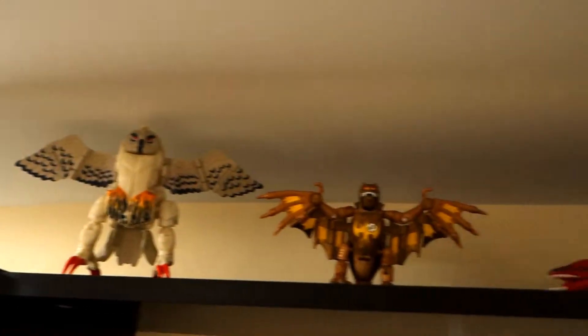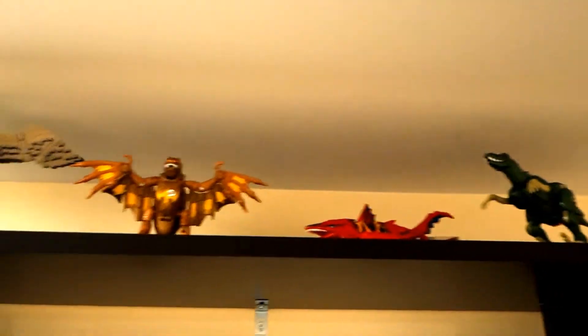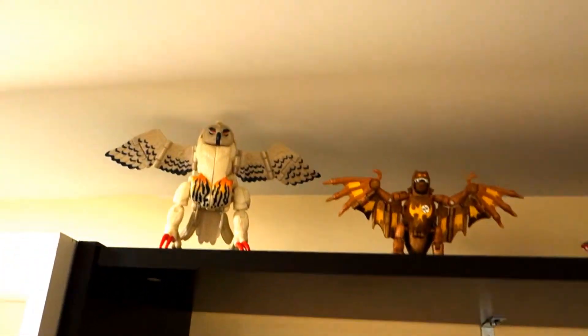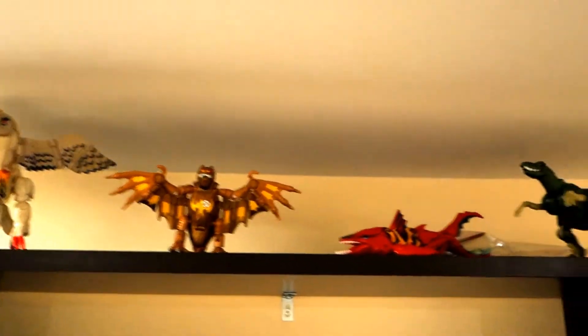And way up on the top I have the Mutants that were released in the Beast Machines line. They're up there because they're not even really Transformers anyway — they're Animorph figures. Can't fool me. And they also don't fit anywhere, and they're kind of stupid. So they get to chill up here in the Dunce area.